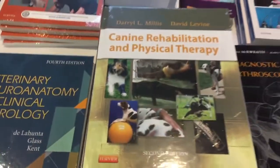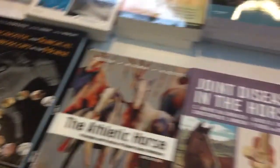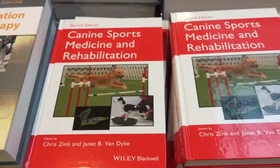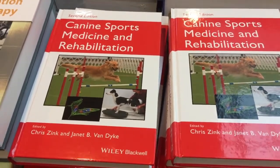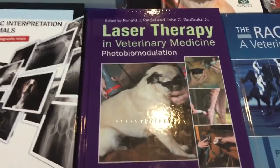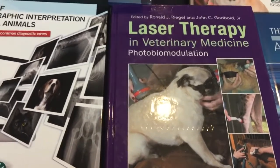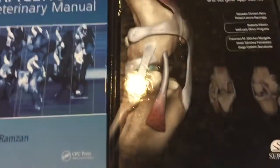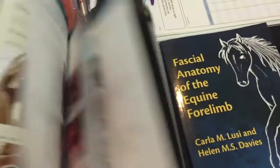Everyone knows this textbook — Daryl Millis and David Levine's Canine Rehabilitation and Physical Therapy. I've spotted some I thought you'd be interested in: Canine Sports Medicine Rehabilitation by Chris Zink and Jennifer Dyke, a physical rehab book for vet techs and nurses, and the most popular book at the conference — the Laser Therapy and Photobiomodulation book. There's also a veterinary physiotherapy one and a joint anatomy one.